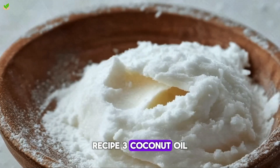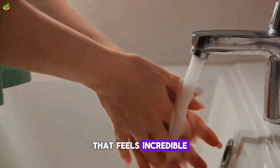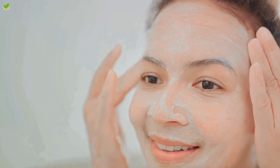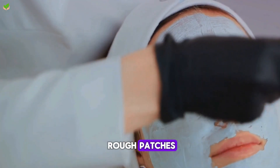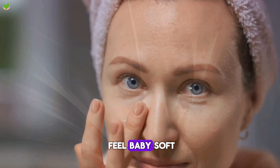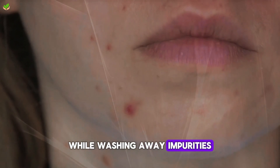Recipe 3: Coconut Oil Sugar Scrub. Our final recipe is an invigorating scrub that feels incredible. Mix one tablespoon of coconut oil and sugar until gritty. Apply to damp skin and massage like an exfoliating facial, paying extra attention to rough patches. Rinse after 2 minutes and your complexion will feel baby soft. Use this in the morning to prep skin for the day ahead while washing away impurities from overnight.